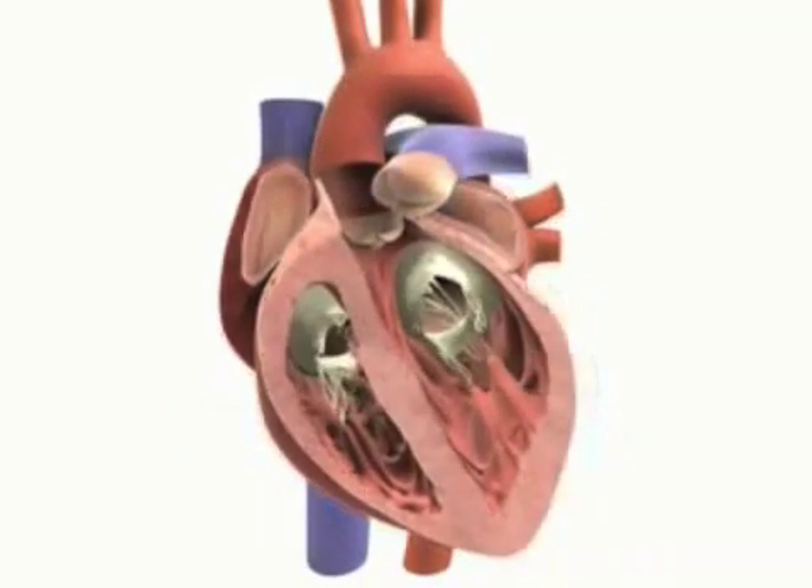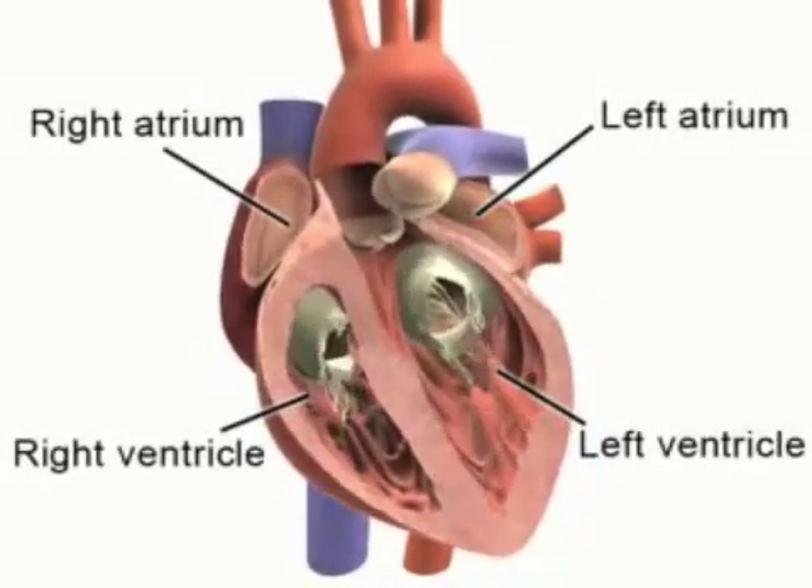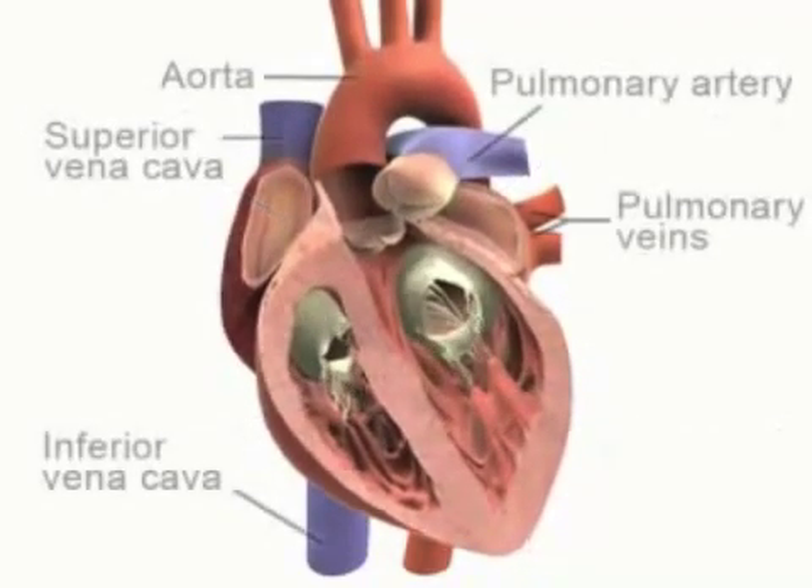The heart is a muscle divided into four chambers. There are two atria and two ventricles, one on each side of the heart. Four major vessels take blood to and from the heart.